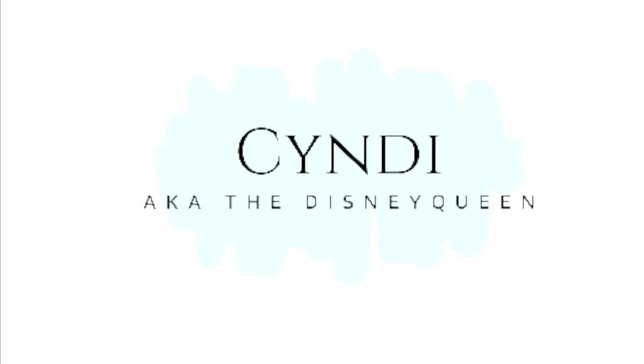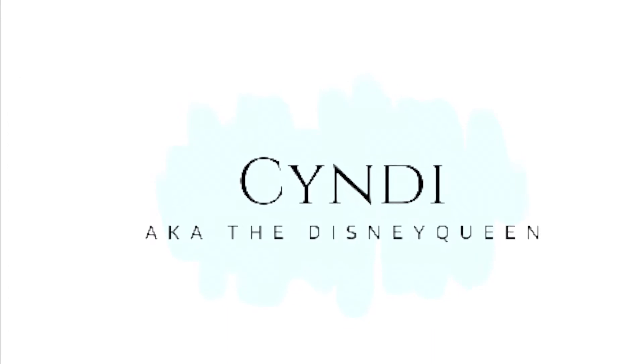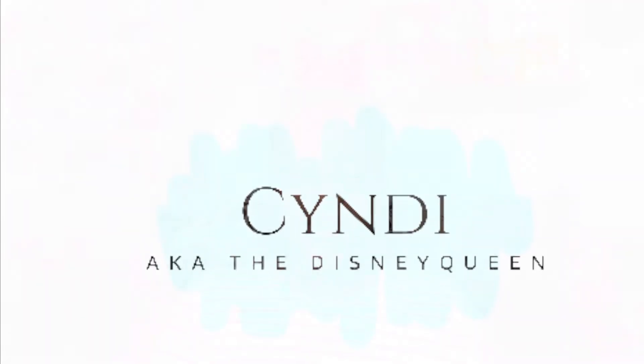Hi guys, it's Cindy, aka Disney Queen. Today I thought I would share with you this purchase that I made while I was on vacation at my mom's house. We went into an Ollie's. I've talked about going to Ollie's before and finding gems, especially Disney gems, in their book department. And I love reading.